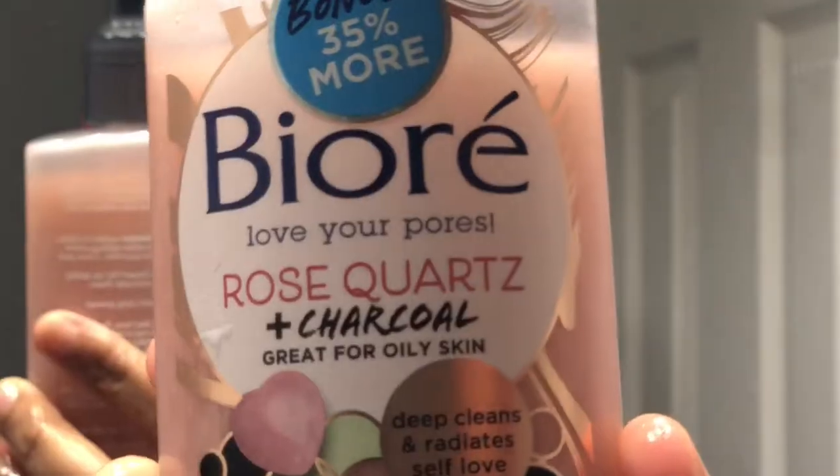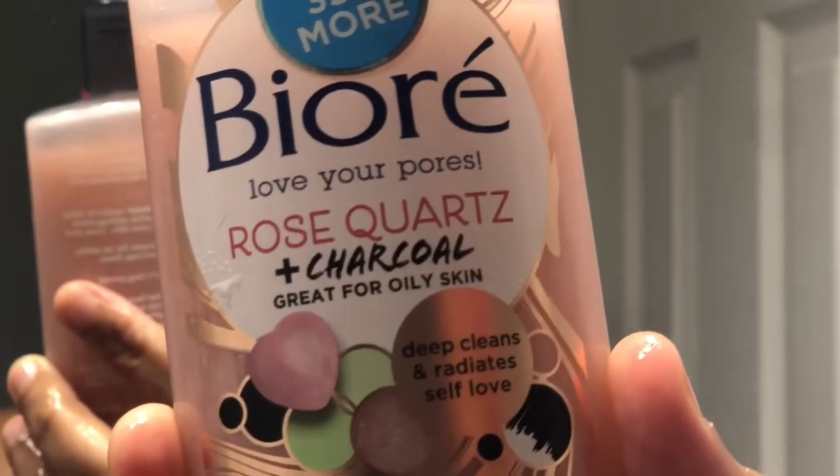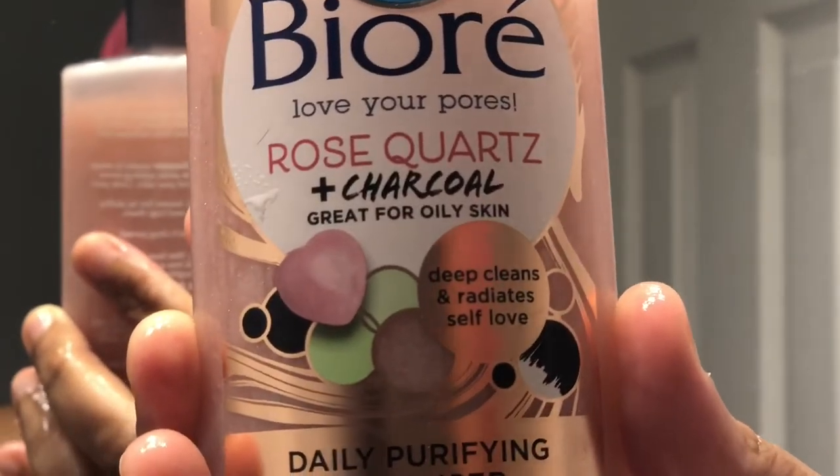Hey you guys, welcome back to my channel, it's your girl Zosia. I know it's been a minute but I am back today. I'm just giving you this nighttime skincare routine.